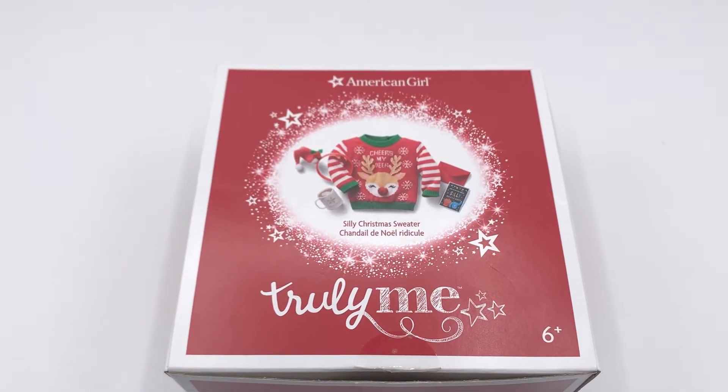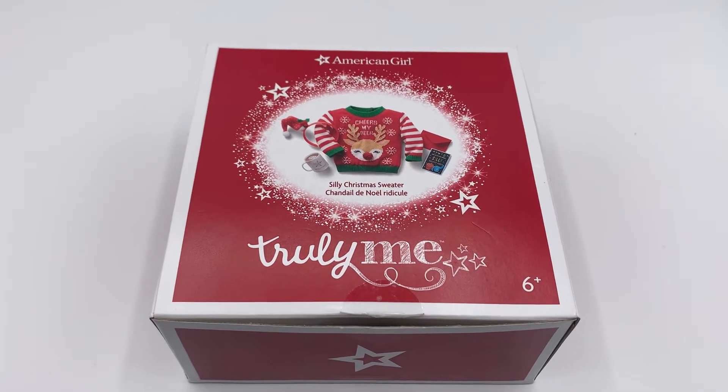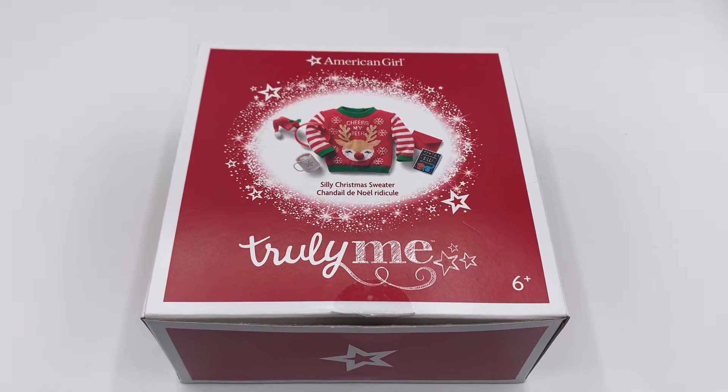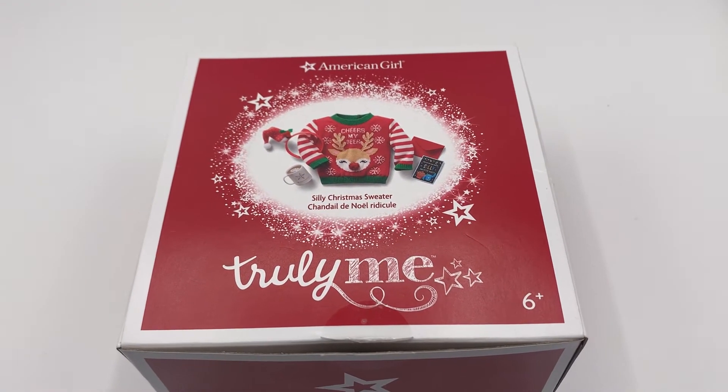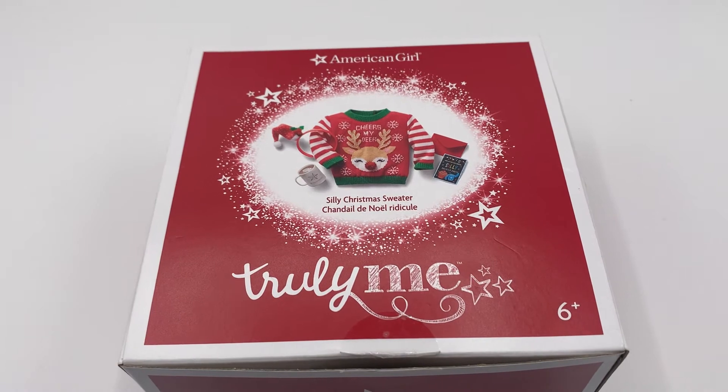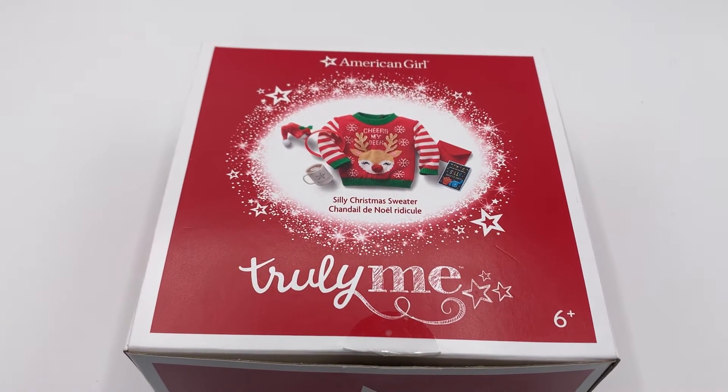I bought this set from Simon's Collectibles. There will be a link to his shop in the video description and in the comment section below. The set cost £38.99, however I used my reward points so I didn't pay the full price. Shall we see what we get in the set?